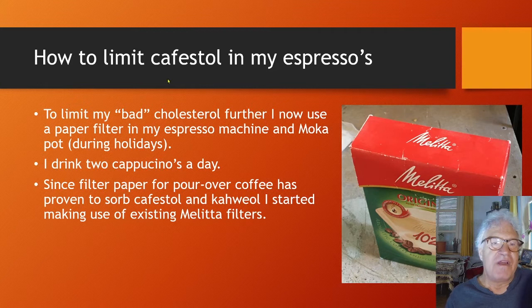Half a year ago I discovered that Cafestol in coffee has a bad effect on cholesterol too. Since my cholesterol is okay but could be better, I did some research to limit my bad cholesterol further. I now use a paper filter in my espresso machine and moka pot. Since filter paper for pour-over coffee has proven to absorb Cafestol and Kaweol, I started making use of existing Melitta filters.